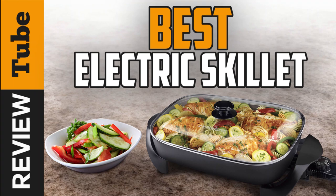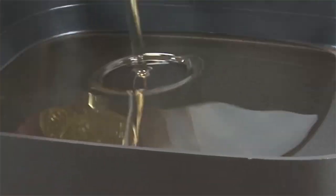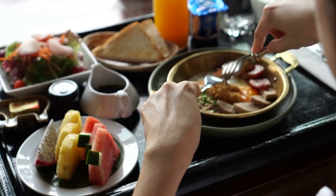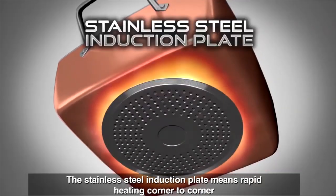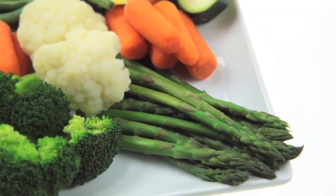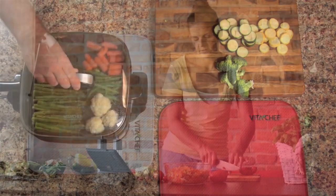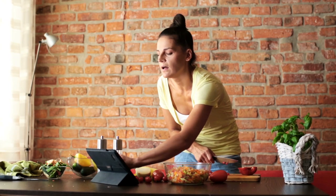Do you enjoy spending time in the kitchen cooking spectacular dishes for your family? If you do, chances are you've already heard about the electric skillet. An electric skillet is a cooking device that utilizes electricity to cook your food. It's one of the most popular kitchen appliances to date because of its versatility and even heat distribution. In this video, we'll tell you why this cooking device is a great addition to your kitchen.